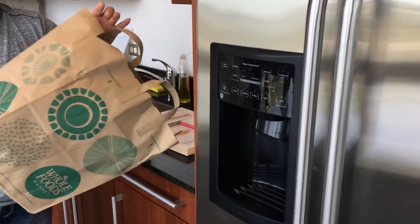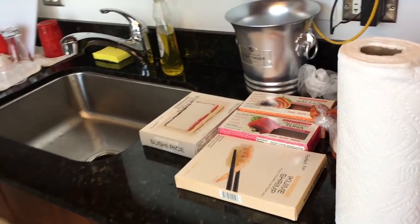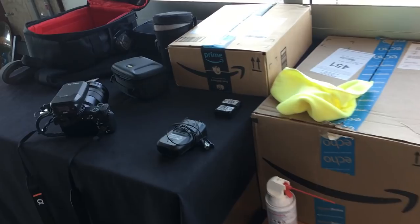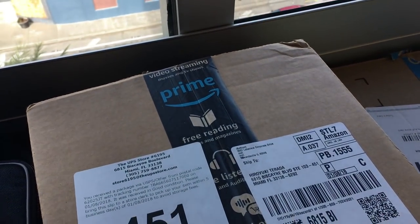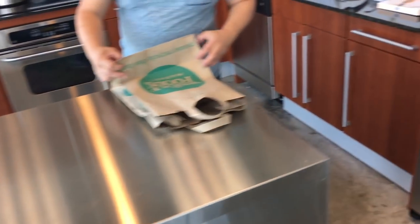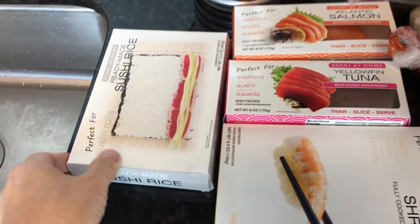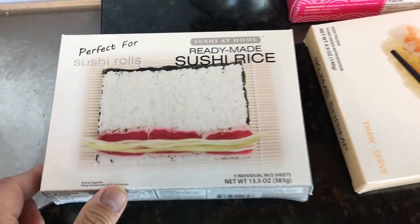Just got back to the studio, bringing things back and getting ready to film. Here we're making some extra white rice. Just to let you all know, we were sent these sushi kits and they were kind enough to give some away as well — looking forward to that. This ready-made sushi rice is really interesting; I don't know how that's going to go.